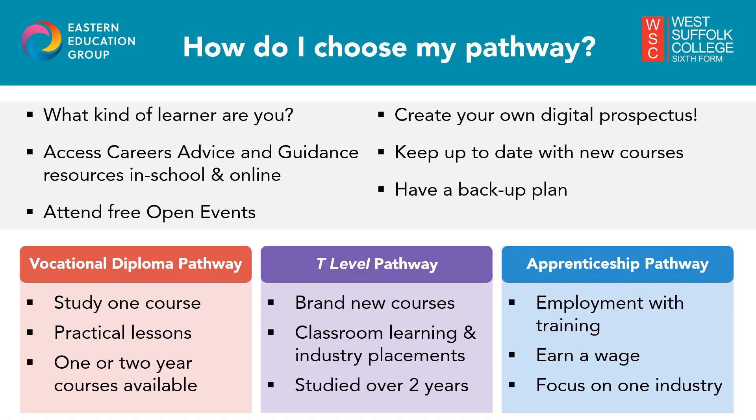Deciding the right pathway starts with doing some research and discovering what options and opportunities are out there for you. A good place to begin is to think about what kind of learner you are, where you thrive and what route is best for you. Do you do well with exams or coursework? Are you a practical learner, better in a classroom environment, or would you rather go straight into employment with training? You can chat to your in-school careers team to get advice, support and guidance with this.